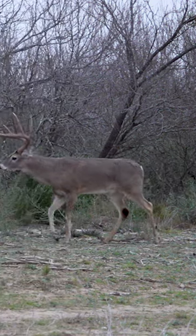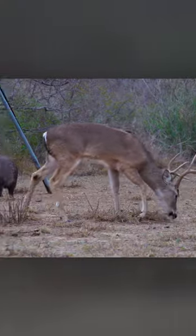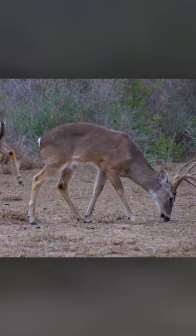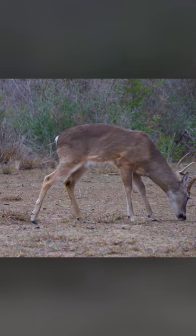The stain is created by bucks urinating on their tarsal glands. Immature bucks tend to lick most of that stain off. If you see an immature buck with a stained tarsal gland, it's often straight on the bottom — that's where they reached around and licked off the rest of the stain.